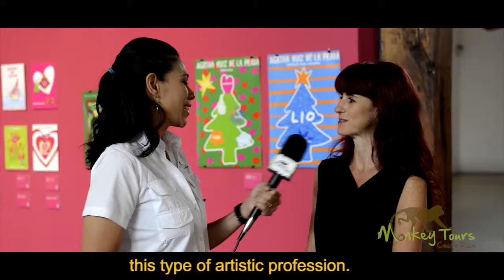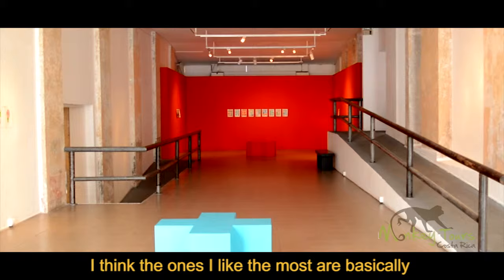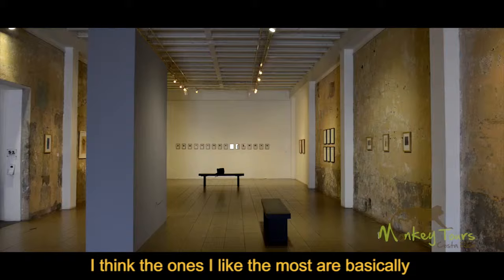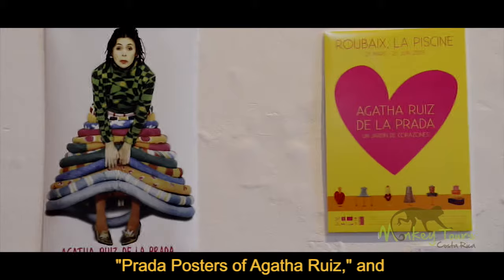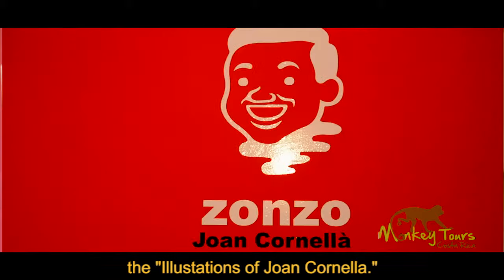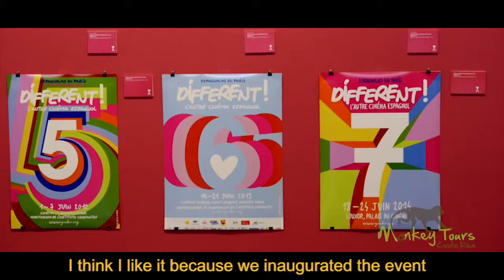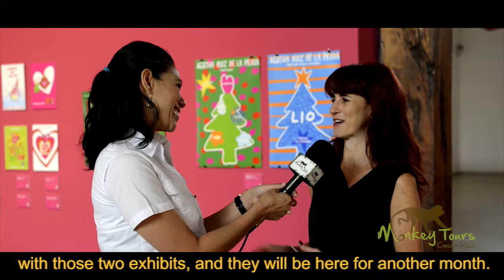¡Fantástico! Y en este momento, ¿cuál es tu exhibición favorita? Es muy difícil escoger, en ese momento hay cuatro. Yo creo que las que más me gustan, básicamente por la novedad, son las dos que tienen que ver con el Festival Nacional de Diseño: la de carteles de Agatha Ruiz de la Prada y la de ilustraciones de Joan Cornellà. Creo que es porque uno está encariñado porque las tenemos recién inauguradas y se van a quedar un mes más con nosotros.